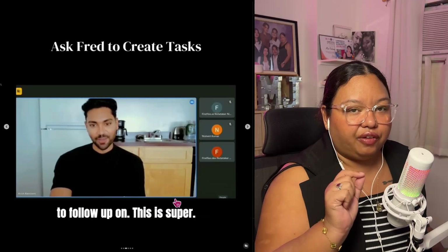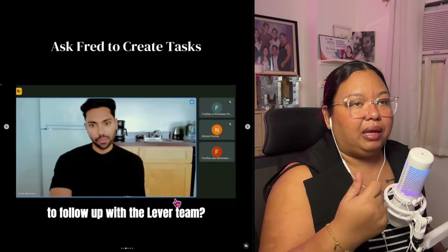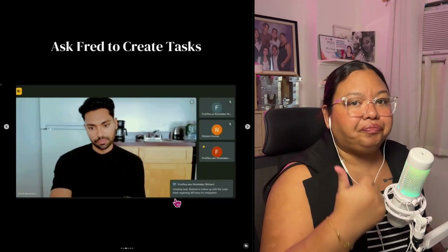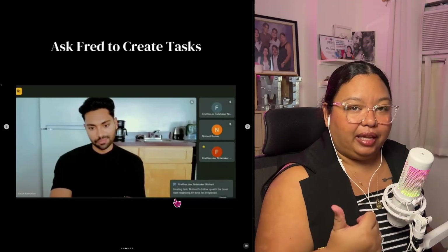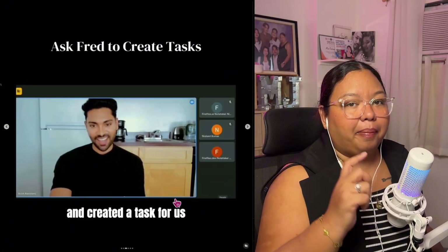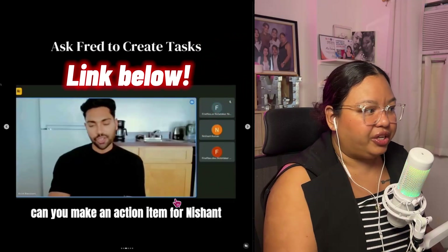There is a free version of Fireflies, but I highly suggest that if you want to use Fireflies in all of your meetings, you can sign up for the paid version. I have a link on where to sign up — it will be available in the caption or in the comment section wherever platform you're watching this video.